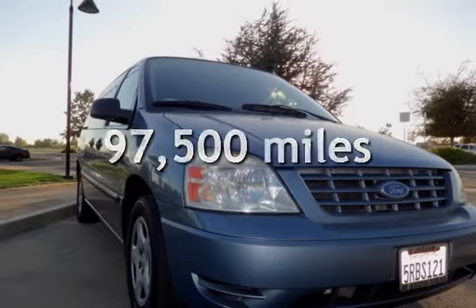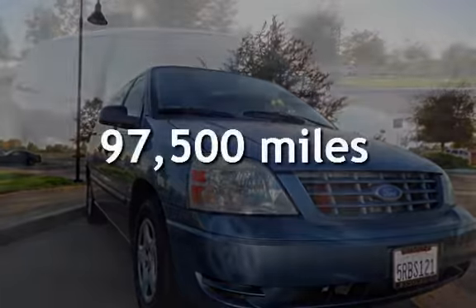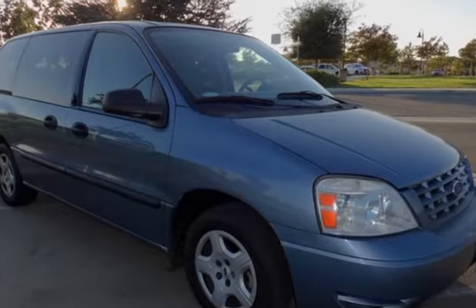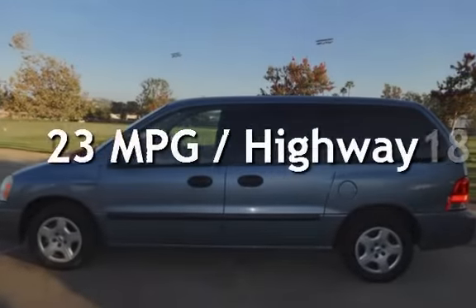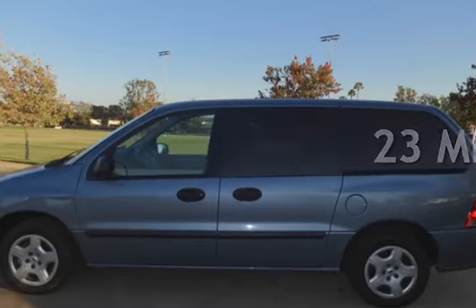This Ford has less than 98,000 miles on the odometer. Estimated fuel economy for this vehicle is 18 miles per gallon in the city and 23 miles per gallon on the highway.